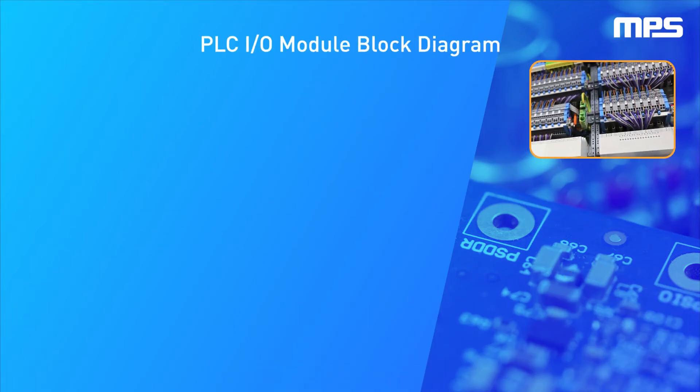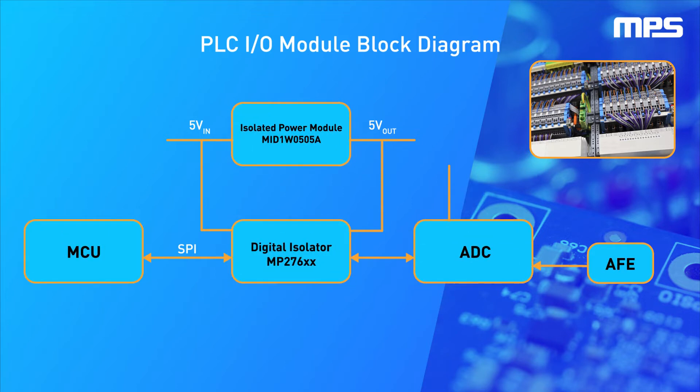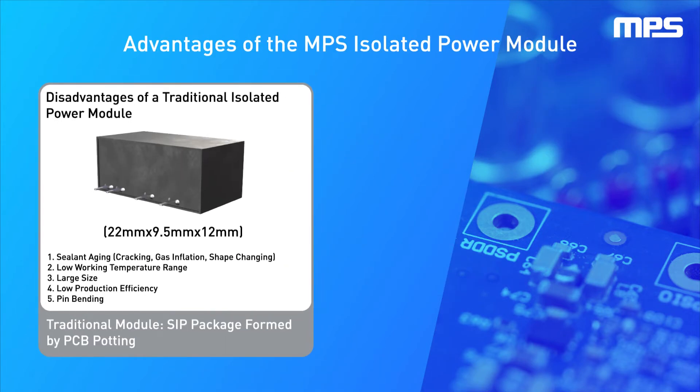PLC systems continue to increase in performance with higher and higher channel density. This means less space per channel, making it paramount to have solutions that can decrease total board space. The MID-1W-0505A power module family provides a tiny solution that integrates a transformer and a 5 volt isolated supply to power the digital isolator.